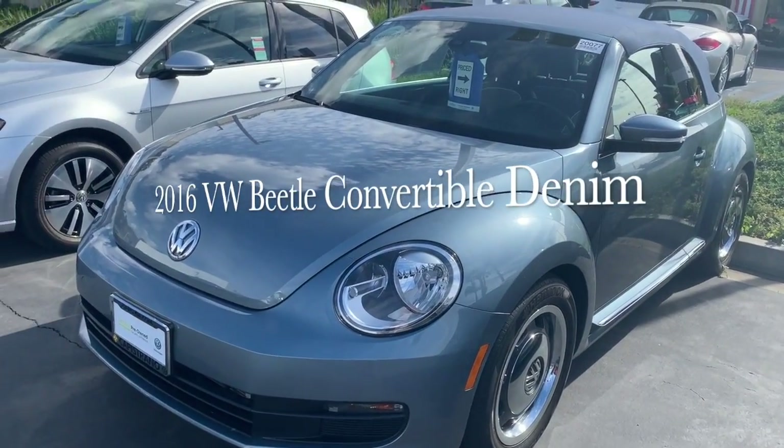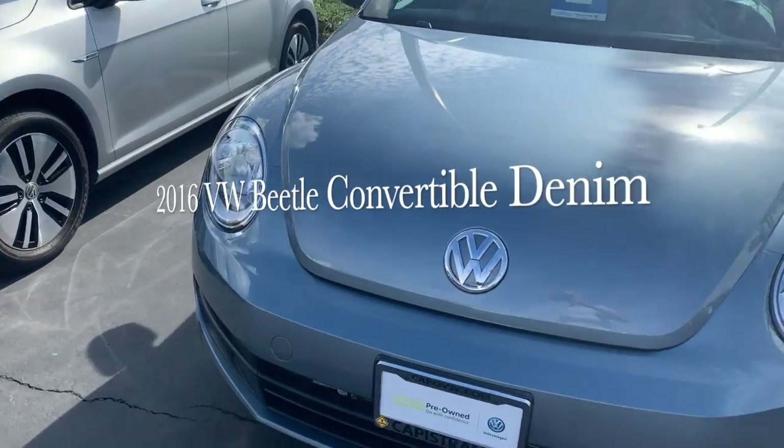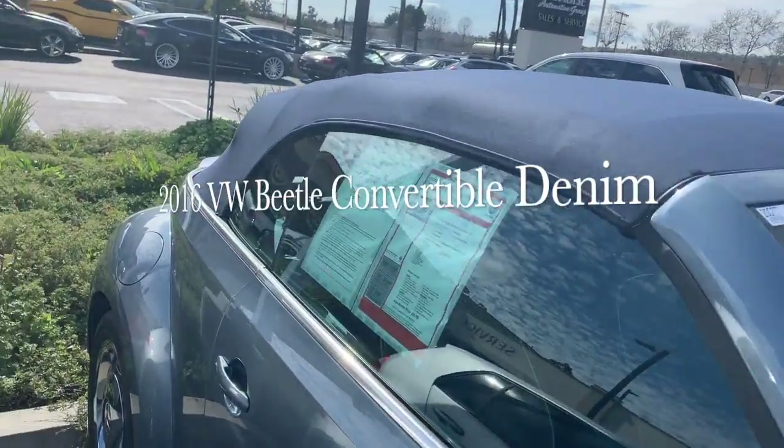Here you go Melanie, this is a 2016 Beetle Denim Convertible. Great color on this car, I love the wheels — kind of retro — with a nice denim blue top.